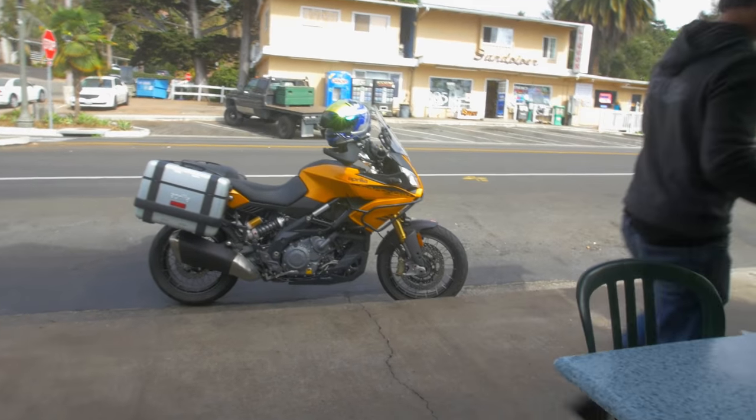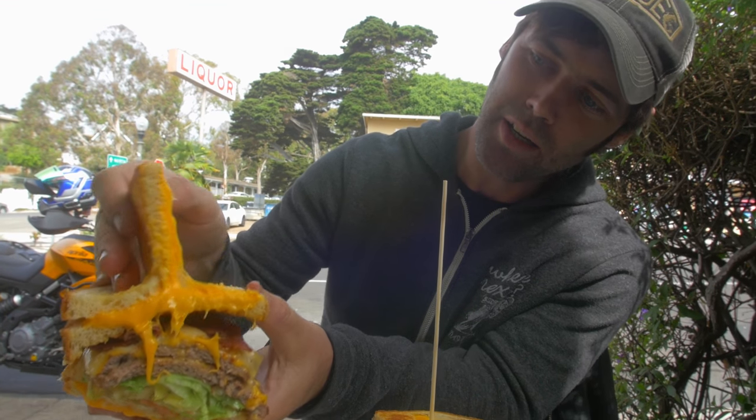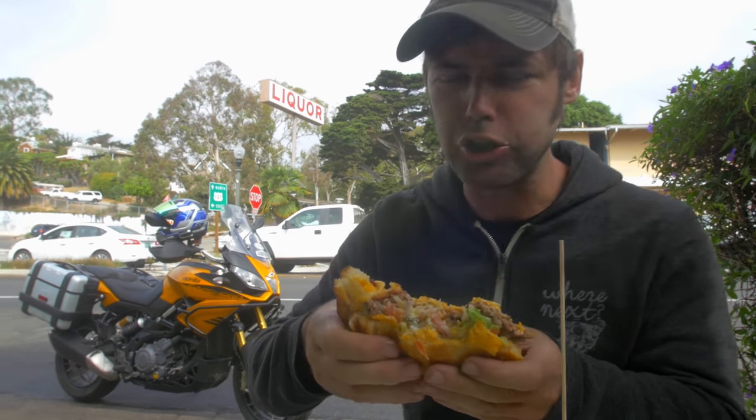Whoa, look at that — double patty, bacon and a sandwich. Oh my god, that's tasty.